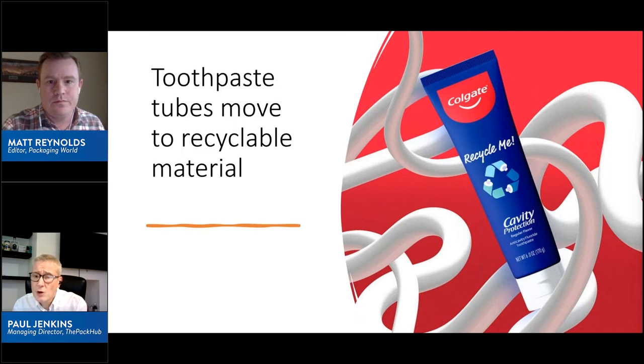The blend importantly allowed them to remove the aluminium layer to make the pack recyclable. The cap will be made of polypropylene, which in some cases will need to be removed from the tube. Leftover toothpaste in the tubes is said not to be an issue as it is water-soluble and will be washed out during recycling. Colgate expects every single tube in its portfolio to be recyclable in the United States by next year and globally by 2025.